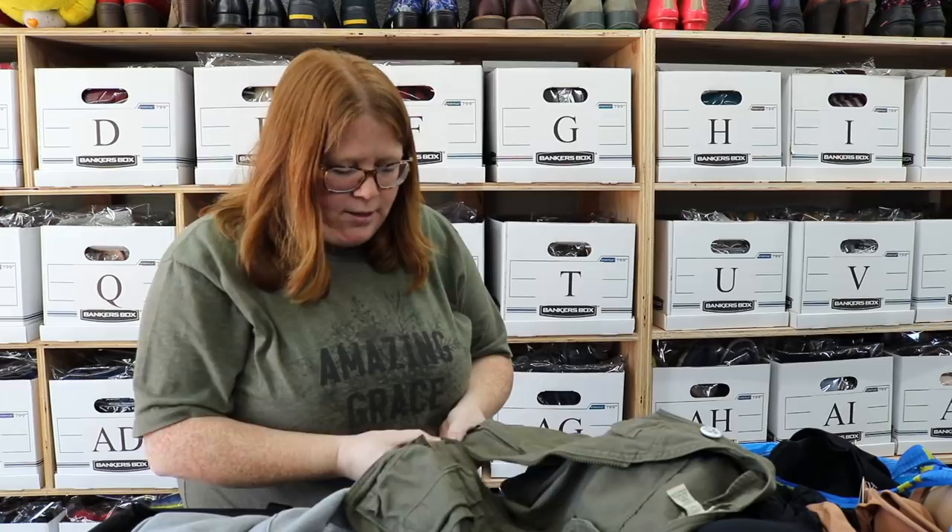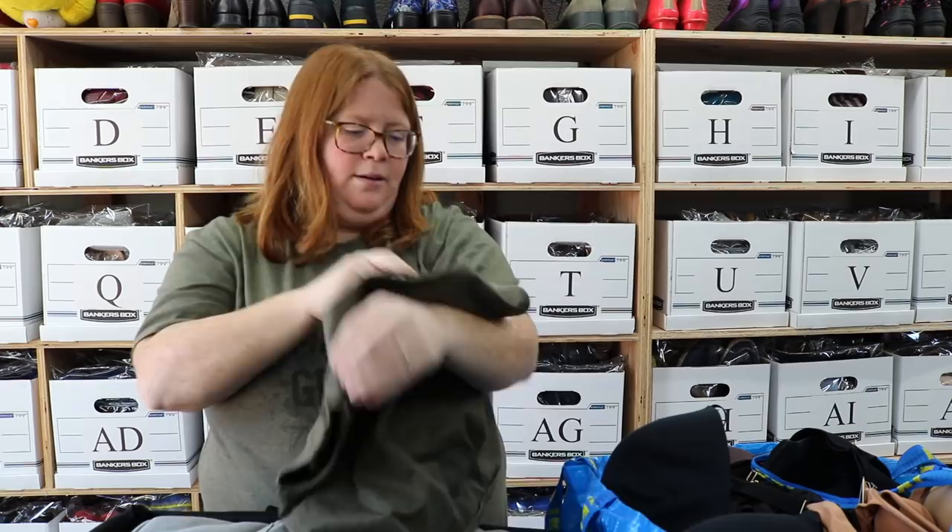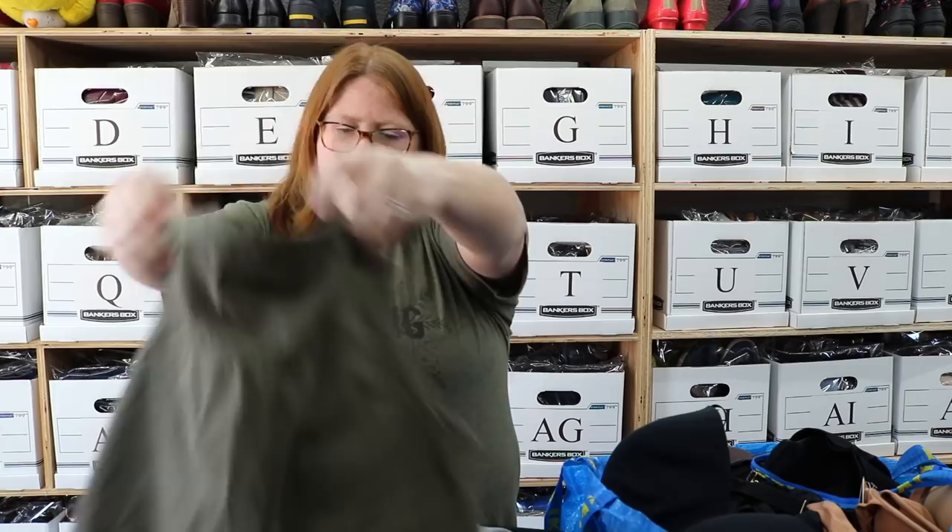This was just cute — might keep it for my son, definitely needs to get washed. But it's like a little L.L. Bean Kids Fishing Vest or Utility Vest, kids size 8. It has a little Stormtrooper pin. If I do list it, I'll probably list it at $20 to $25 and see what happens.